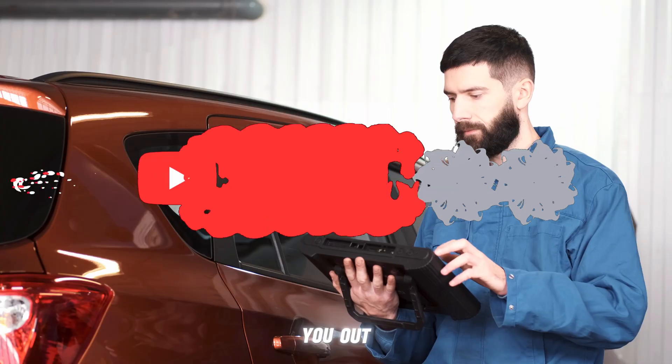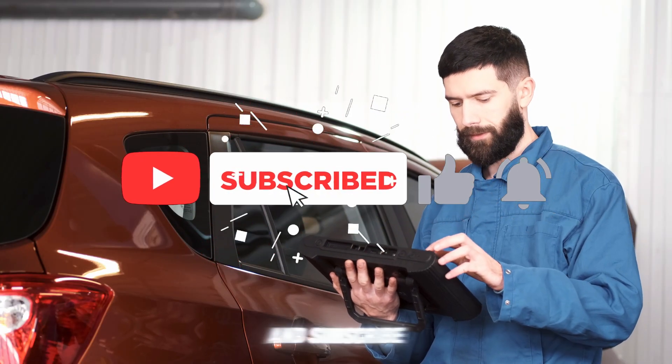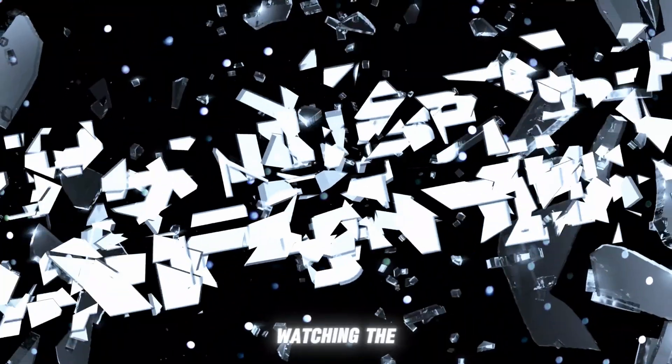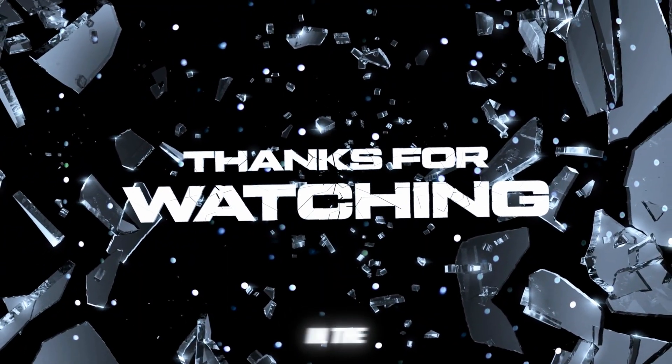If this video helped you out, make sure to give it a thumbs up and subscribe to The Engine Fixer for more DIY car repair tips every week. Thanks for watching The Engine Fixer, and I'll see you in the next video.